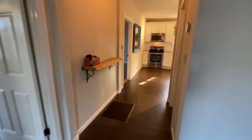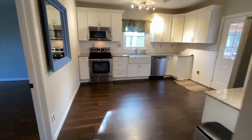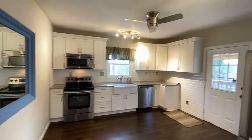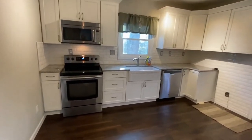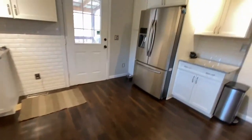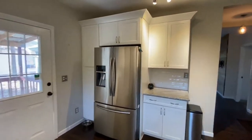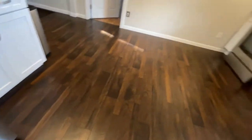As we walk to the back is a beautiful kitchen. The kitchen has stainless steel appliances, a farmhouse sink, white cabinets, granite countertops, and subway tiles.